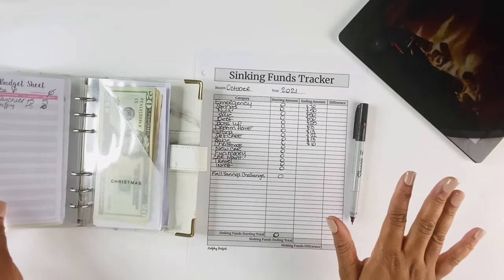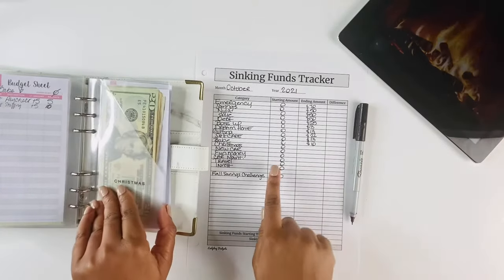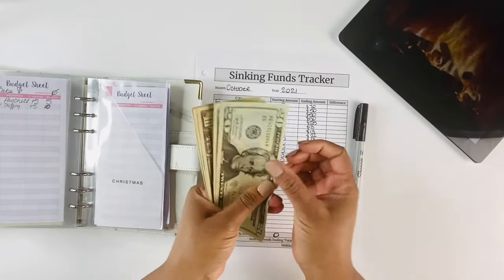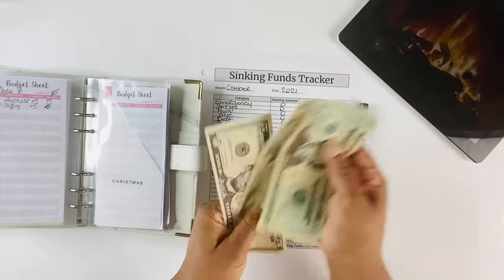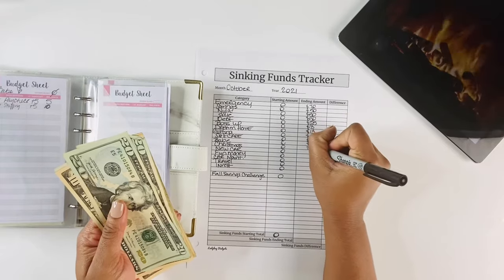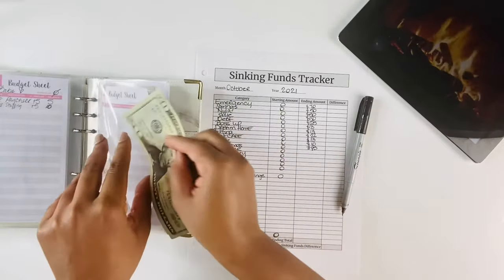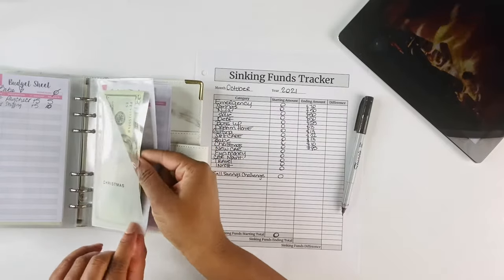In our Christmas envelope we were able to save $85. I got a late start on Christmas, but that's okay. We have less than 60 days until Christmas — are y'all ready?